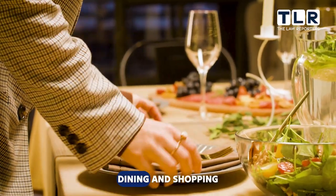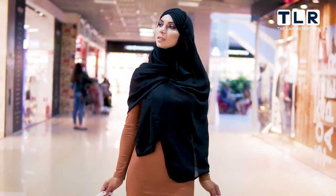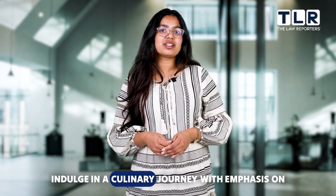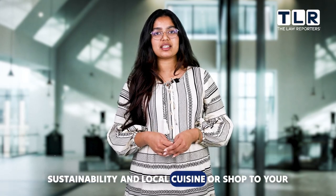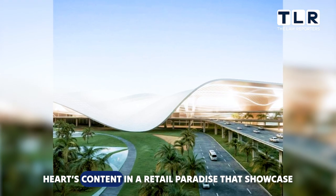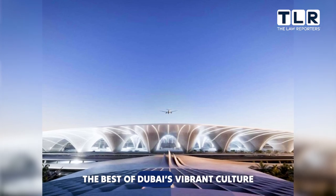And when it comes to dining and shopping, Dubai's new airport has you covered. Indulge in a culinary journey with an emphasis on sustainability and local cuisine, or shop to your heart's content in a retail paradise that showcases the best of Dubai's vibrant culture.